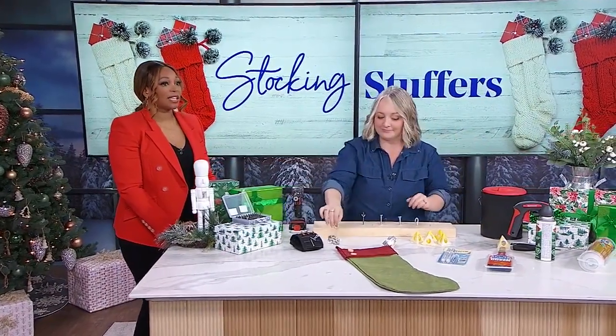Great ideas — she always brings the best stuff. If any of these look like perfect stocking stuffers for your friends or family, make it easy on yourself and just shop the show. Scan the QR code on your screen right now to be taken to shoppable links for all of these products, or you can visit cityline.tv.